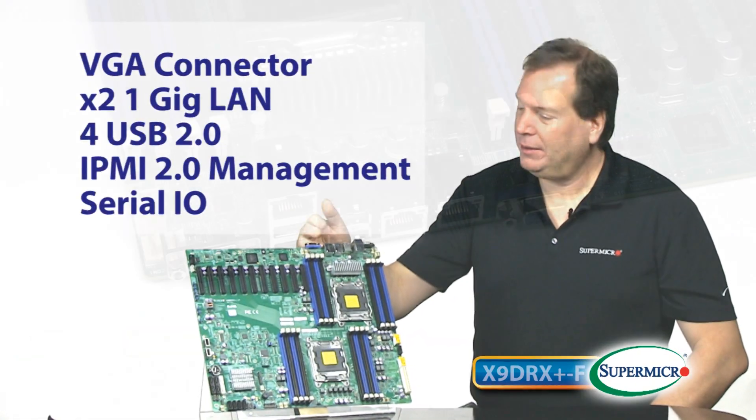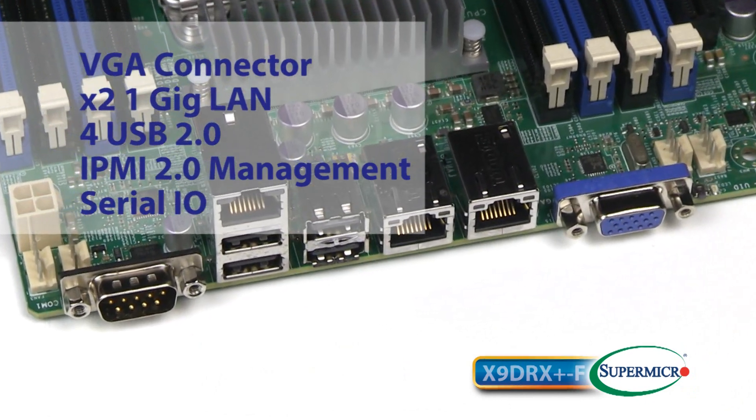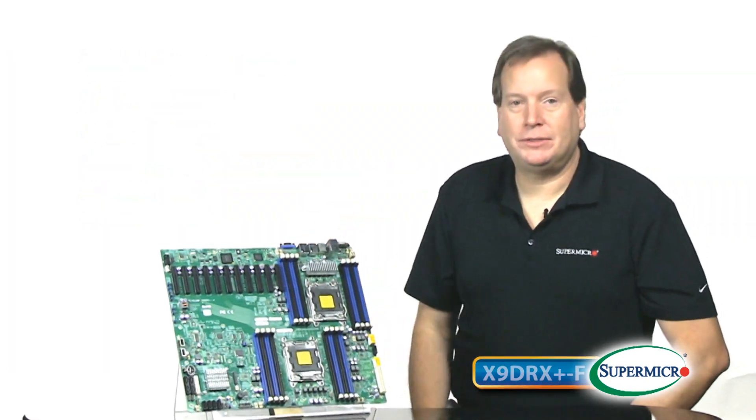For back panel IO, it features a VGA connector, two 1 gig LAN, four USB 2.0, an IPMI management port, and serial IO, offering the level of connectivity IT professionals expect.